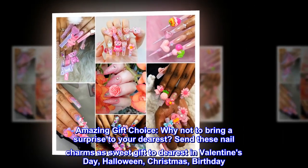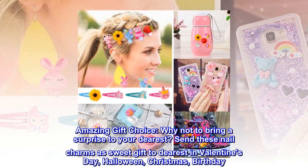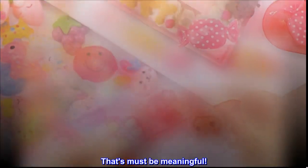Amazing gift choice. Why not bring a surprise to your dearest? Send these nail charms as a sweet gift to your dearest on Valentine's Day, Halloween, Christmas, or birthday. That's must be meaningful.